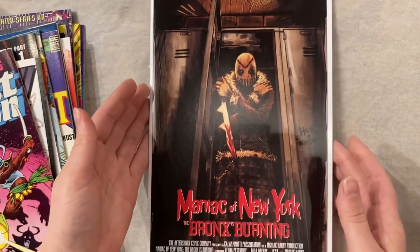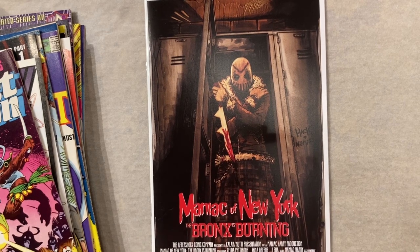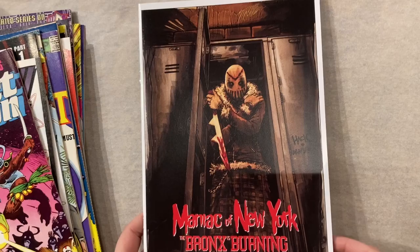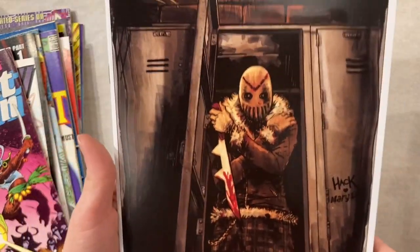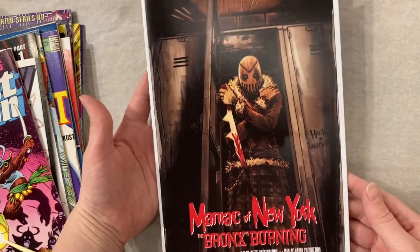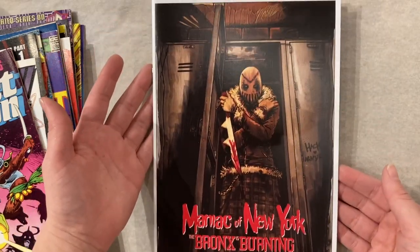I adore Maniac of New York. It is one of my favorite Aftershock books honestly. Animosity is by far my favorite — it's one of my favorite indies — but this is a really fun slasher read. This is a variant by Robert Heck, who is a huge favorite artist of mine, and I think this is stunning. Gives me big horror movie poster vibes, and I love horror movies. So this one's probably just going home with me.